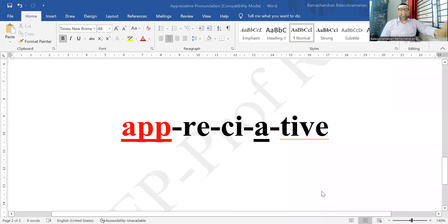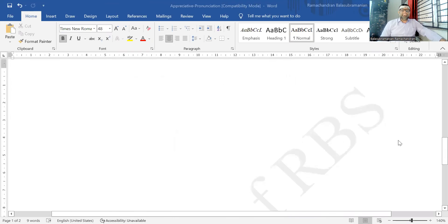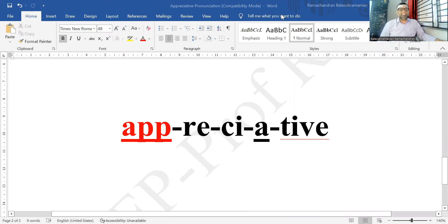So 'appreciative' is the word for today. We also saw that a single letter can function as a diphthong and attract the primary stress. The correct pronunciation is 'appreciative'. Thanks a lot for patiently listening. This is the beauty of English stress — please keep asking questions, and look forward to the next video. Goodbye!